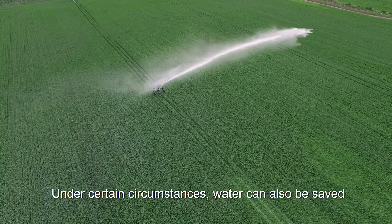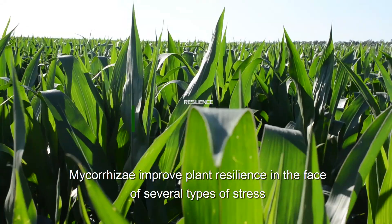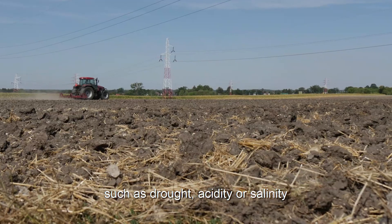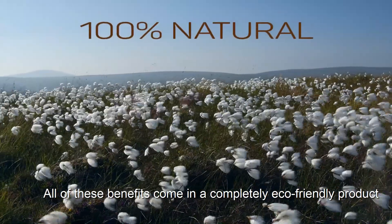Under certain circumstances, water can also be saved. Mycorrhizae improve plant resilience in the face of several types of stress, such as drought, acidity, or salinity. All of these benefits come in a completely eco-friendly product.